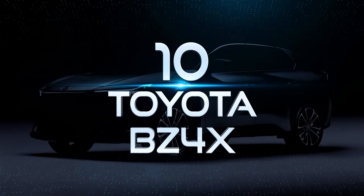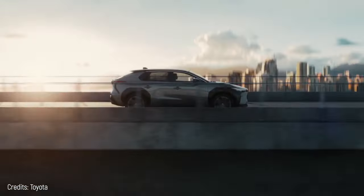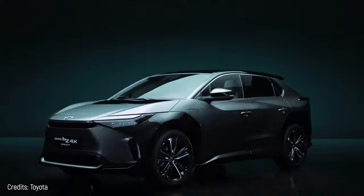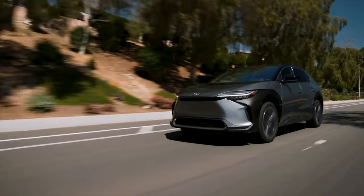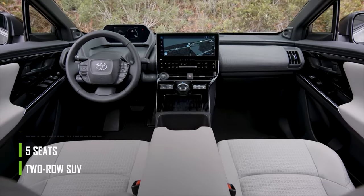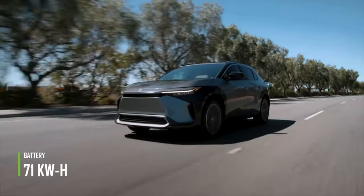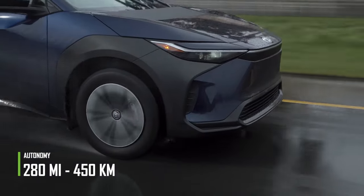Number 10: Toyota BZ4X. This is the first Toyota electric car released to be sold worldwide. Its appearance is quite characteristic — a metal edge joins its two headlights, and according to the manufacturers, this design was inspired by a hammerhead shark. The Toyota BZ4X is a two-row SUV with five seats, a spacious interior, and 20-inch tires. The 71-kilowatt-hour battery pack is located in the center and provides a range of 280 miles.